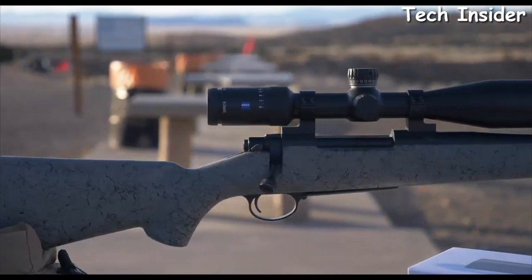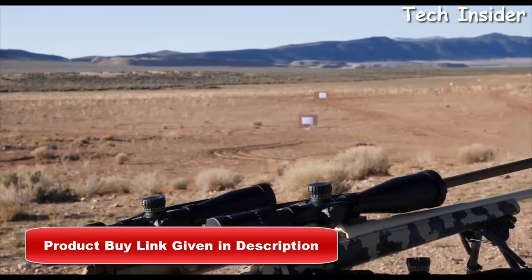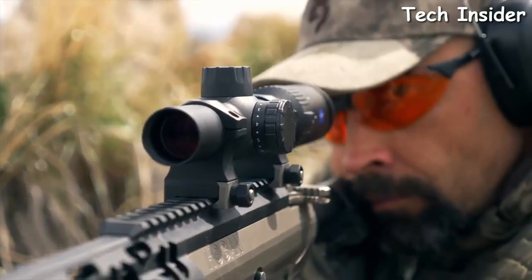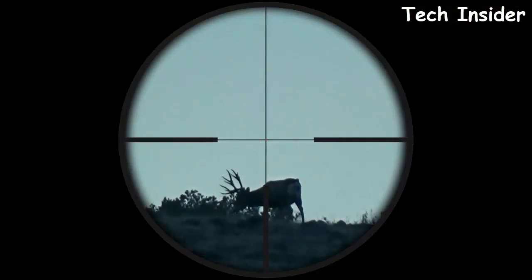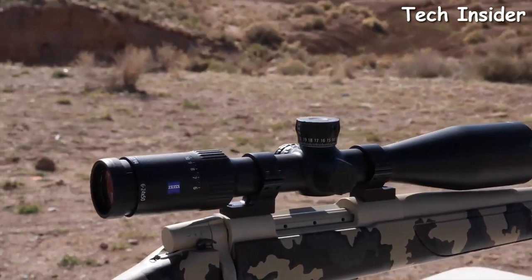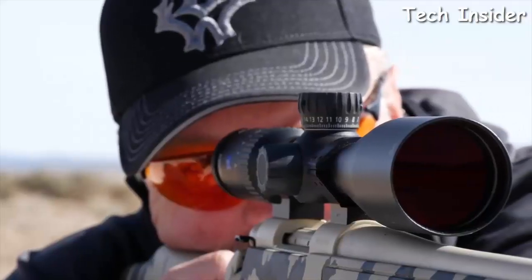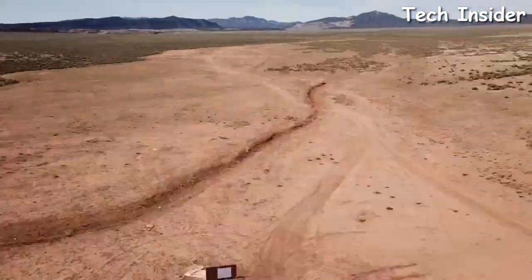Each Conquest V4 scope comes in a 30mm tube with four magnification models to top every rifle you own. The 1-4x24 is ideal for dangerous game, three-gun, or weapon-platform setups where both eyes open and a full field of view is essential. The mid-level 3-12x56 serves hunters seeking the best low-light performance. The 4-16x44 and 6-24x50 are the higher-magnification scopes — the reviewer's favorites for western hunting — where at 24 power you can be extremely precise at well over a thousand yards.